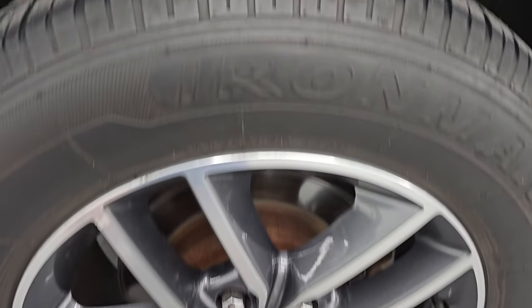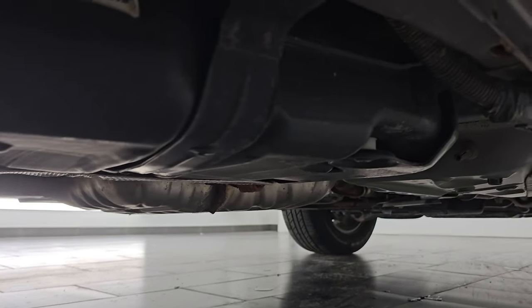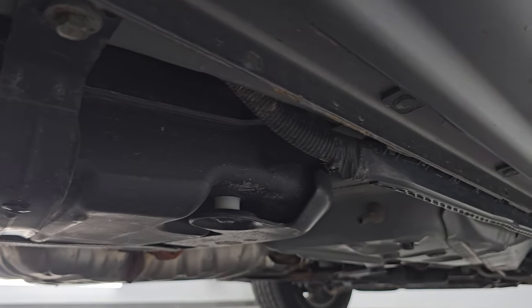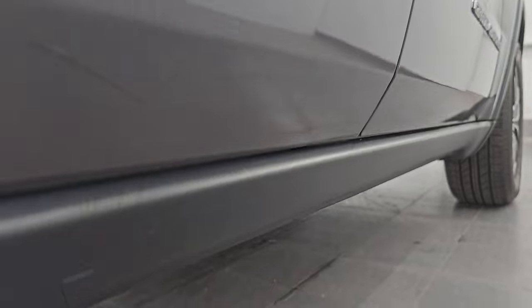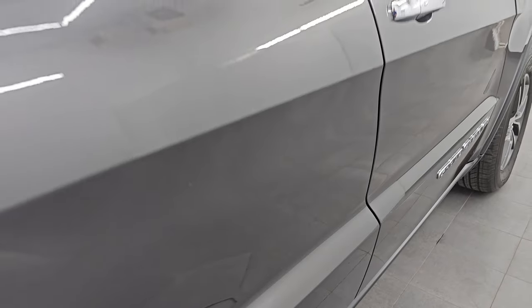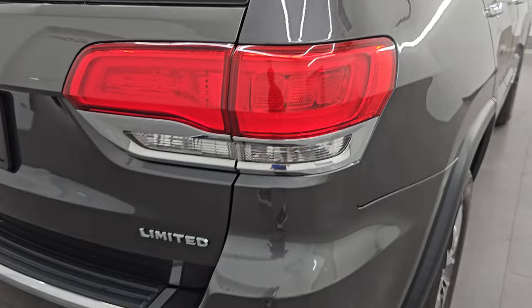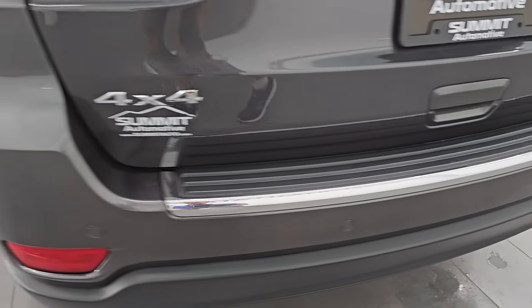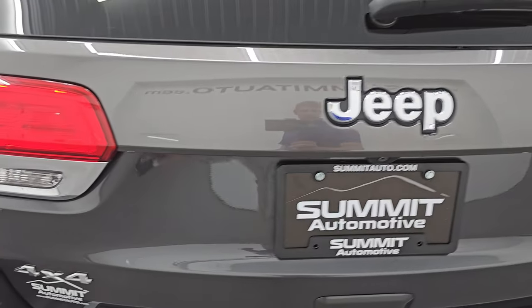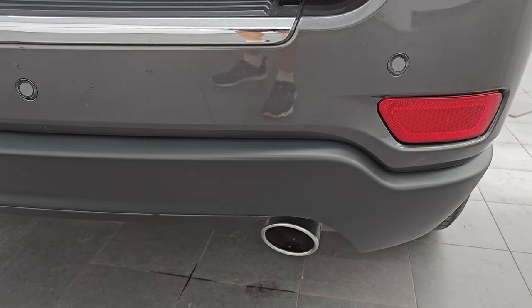The back wheel is in nice shape as well and the back tires have just as much tread as the front tires. Looking at the underbody — it looks really good under there, very little to no corrosion, especially for being a 2018 from New York, Ohio, and Wisconsin. Coming around to the back of the vehicle, the rear bumper is in nice shape and it does have the backup parking sensors. The rear gate is in nice condition as well and you do get the chrome-tipped exhaust.